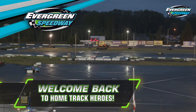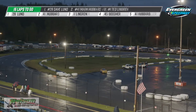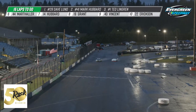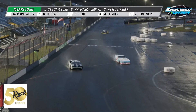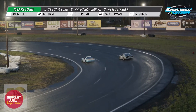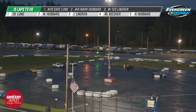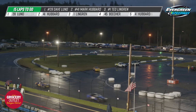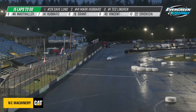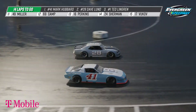We are back for the final segment here on Home Track Heroes. You can see our top two cars working down the back stretch on lap 16, halfway through this 30-lap main event for our NASCAR street stock division on a rainy, cold Saturday night. Mark Hubbard makes that inside move, blending up on the outside — great battle heading into turn three. Hubbard drives it in deep, kind of a slide job, and he takes over the lead. Hubbard first, and now Lund in that 28 car.